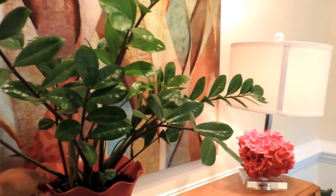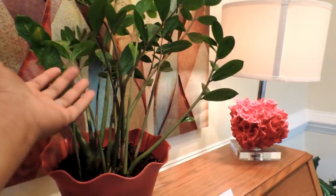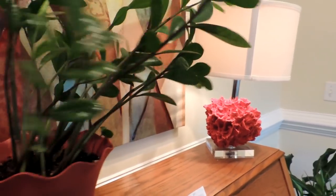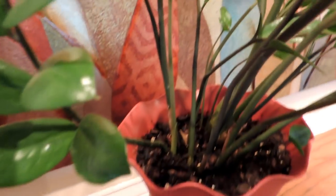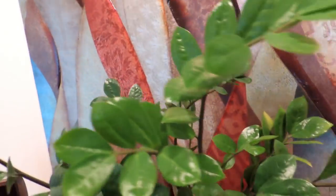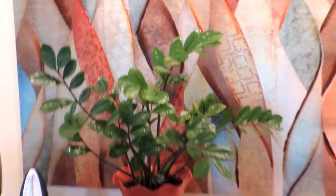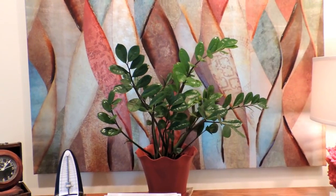This is my ZZ plant. It sits right across from a window, so it gets a lot of sunlight — you can tell because the leaves are stretching toward the sun. I'm going to start rotating it to see if I can get the leaves to stand back up. There are some new leaves and new stems coming in, and it's doing really, really well. If you're looking for a great house plant, the ZZ plant is your guy.